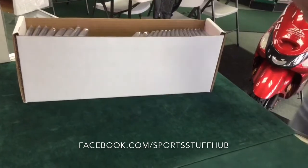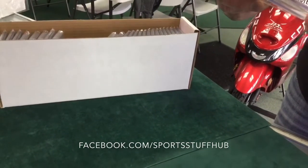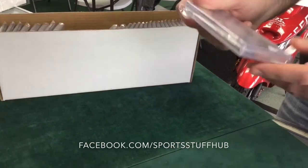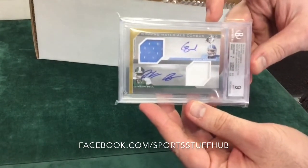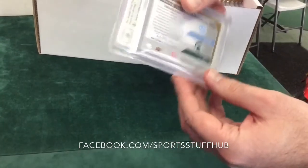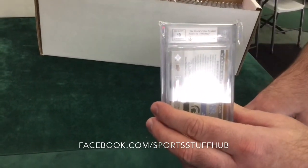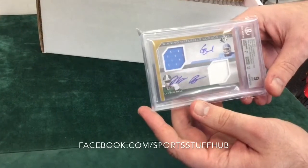This is one I'm excited for. This was a 2013 SPX Dual Signature, Dual Patch — Giovani Bernard and Le'Veon Bell, number 2 of 10. Beautiful card. This one came back at 9 overall, which I'm not disappointed about. Really nice card. And 10s on the autos on those as well. So two dual autos with 10s on both — that's a nice card right there.